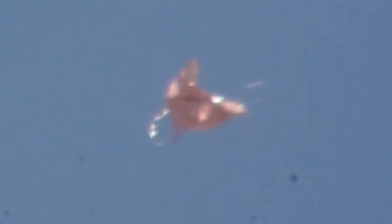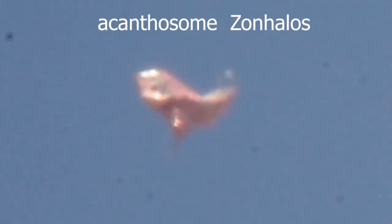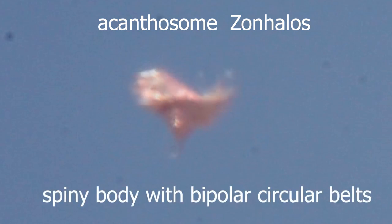I truly believe that the only people that will see these objects are the people who call for them. This is one of the reasons why we end up seeing flybys — I actually think that they wait for us to videotape them as they fly by. I can't stop people believing what they do; I can only show you the facts. I call this one Acanthosome Xangelos — a spiny body with bipolar circular belts. I do believe that these entities can transform to basically protect themselves from predators or even us.